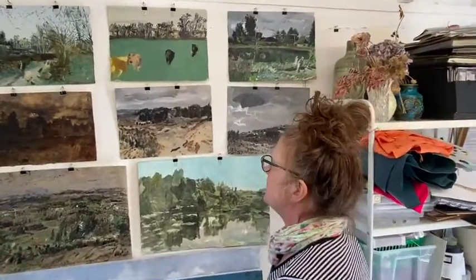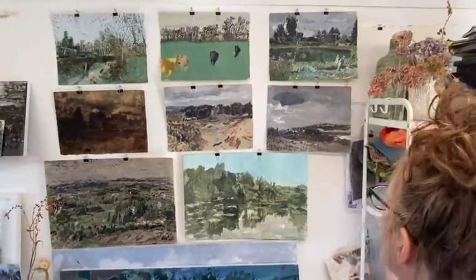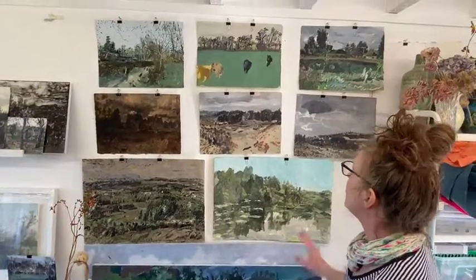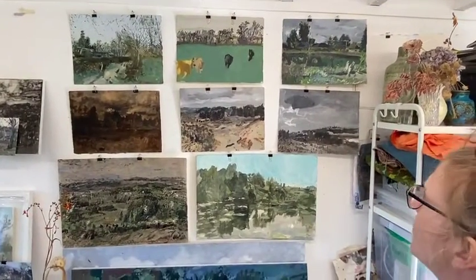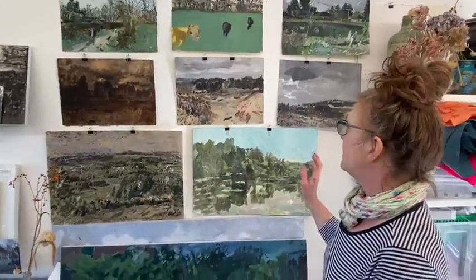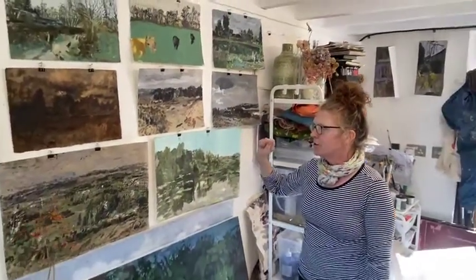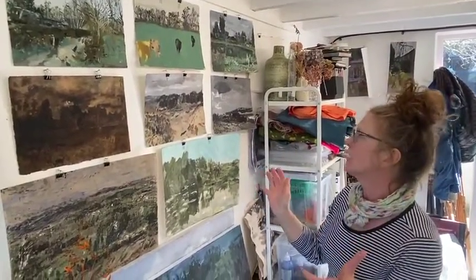I began painting for the show two and a half years ago. These small paintings are all water-based works using a very limited palette, putting myself in a position where I had to use the paint in a way which was moving away from the local colour.